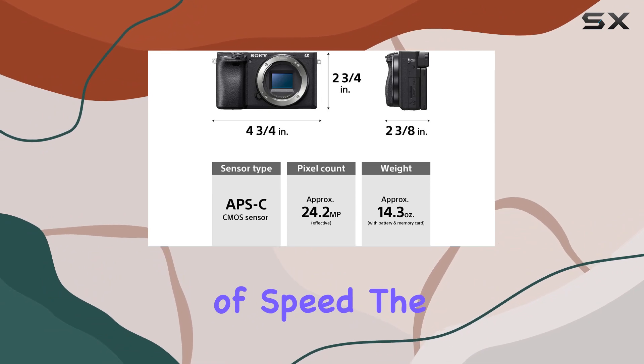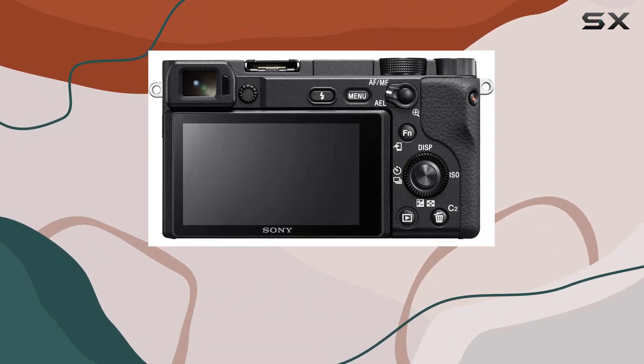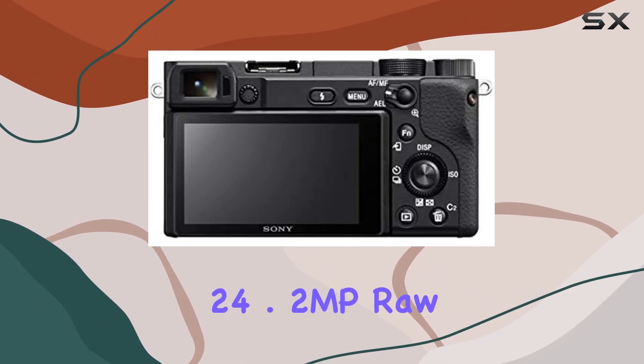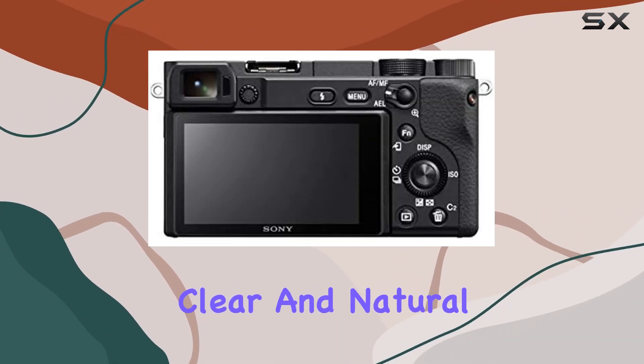Speaking of speed, the A6400 doesn't disappoint, offering up to 11 frames per second continuous shooting at 24.2 MP RAW, delivering crisp, clear, and natural colors.